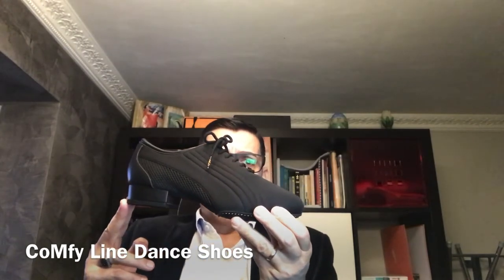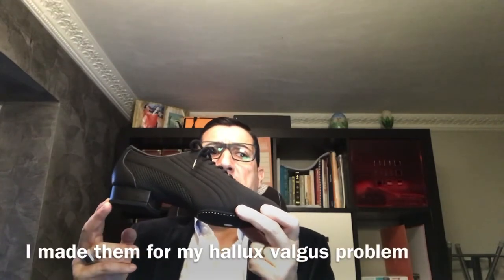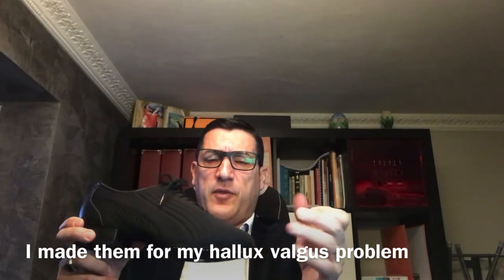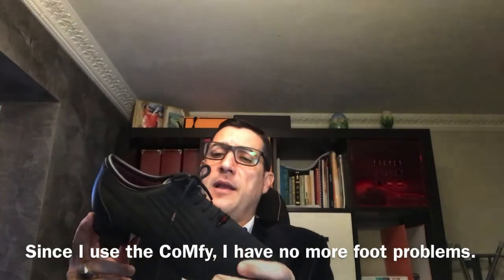The new shoes made for super performance. This Confi-Line, I made them for my Hallux Valgus problem. For many here, I have a problem using the feet for the volume of the Hallux. And then when I started to use these shoes, I started to realize with a good material and to make a lot of use of the feet.